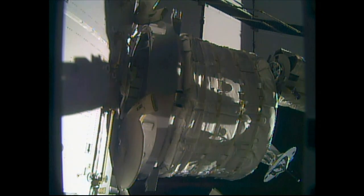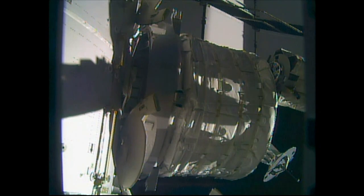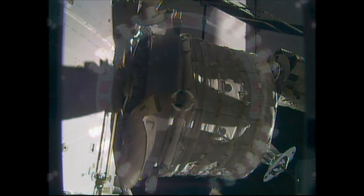Here you can see BEAM beginning to close that distance in. The expandable module, once fully expanded, will have roughly the same cubic volume as a small bedroom — 565 cubic feet — weighing in at just a little over 3,100 pounds.